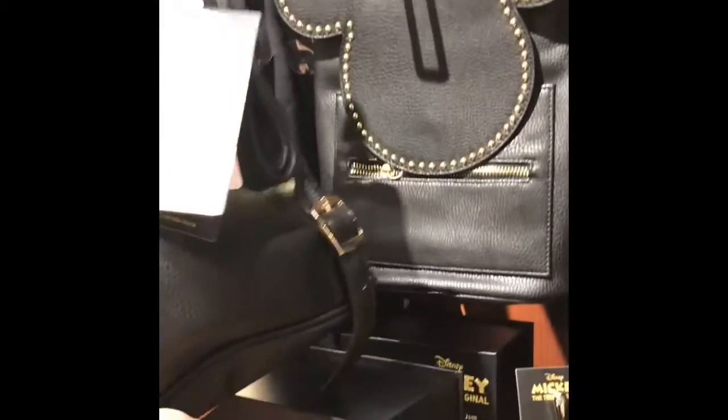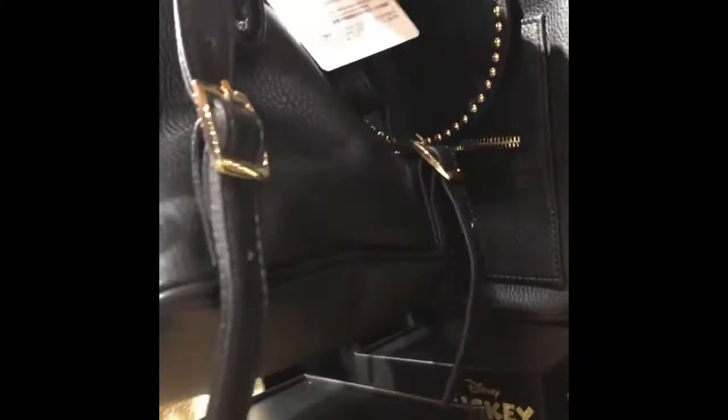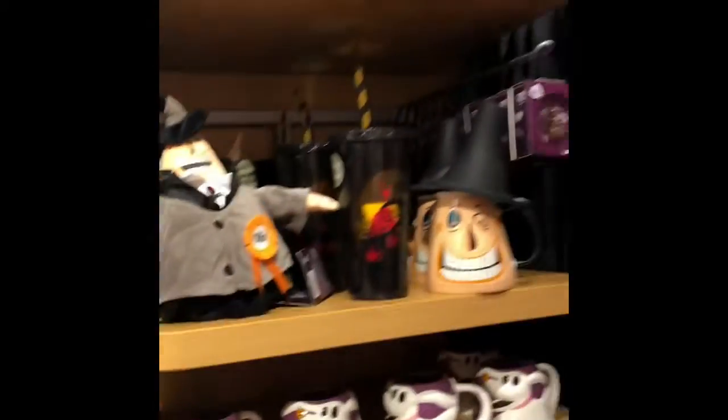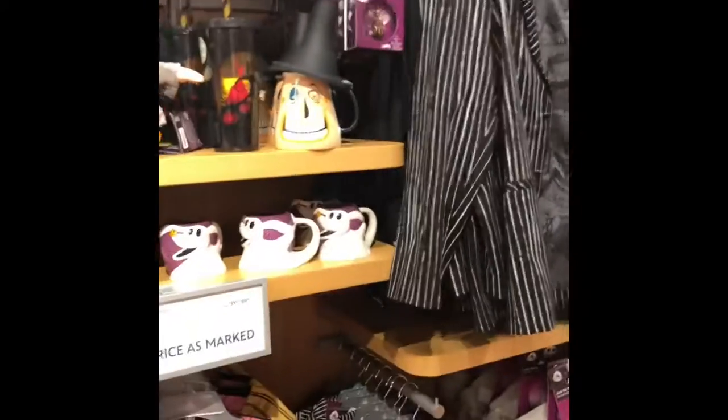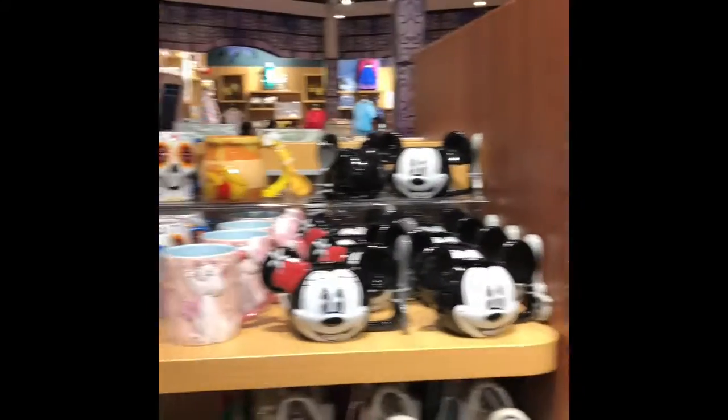And then they have these little mini backpacks. Let's see how much this one is — it's $69.95. All right, very good. Some Nightmare Before Christmas cards, some mugs — let's see if they have some Christmas items.